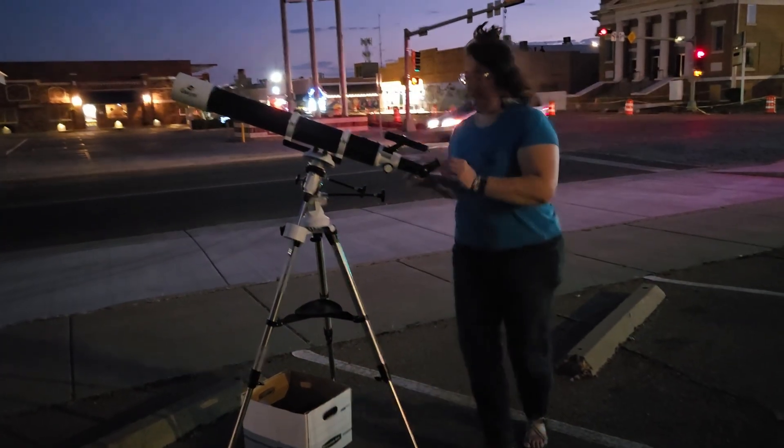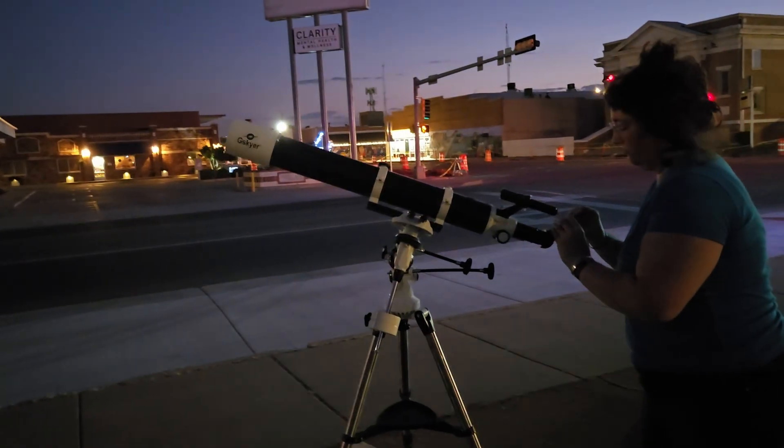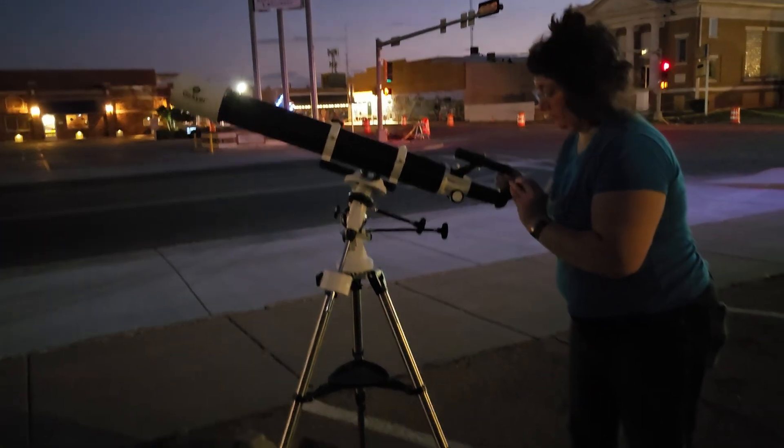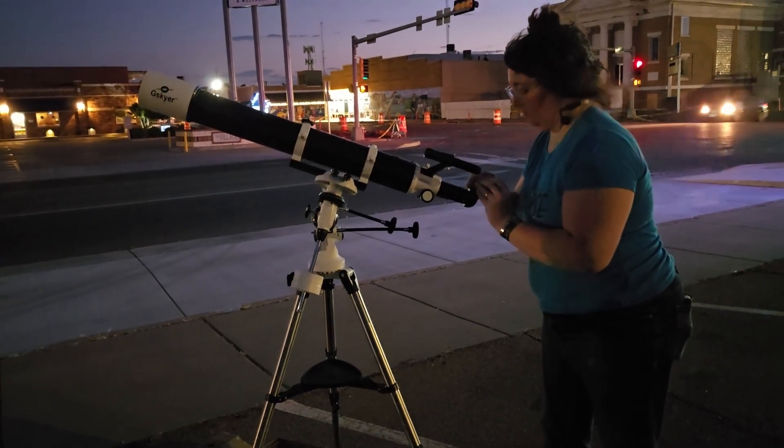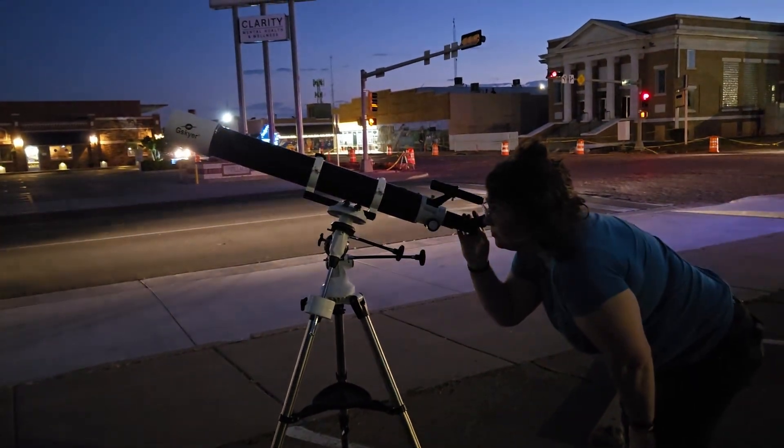This is Sarah with her scope. It's a refractor scope — it has the lid on the front and she's getting it set up. She also works here at the library and helps us in hosting this event.